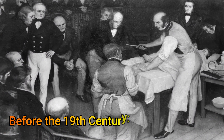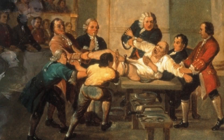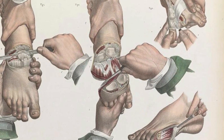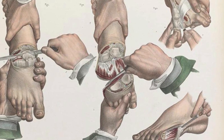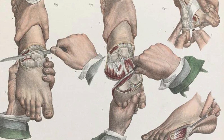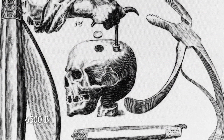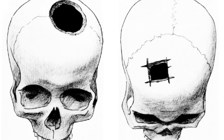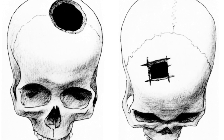Before the 19th century, the concept of surgery was investigated long before recorded history, with early surgeons grasping the fundamental concepts of human anatomy and organ systems. Among the notable discoveries: in 6500 BCE, skulls discovered in France show signs of trepanation, a primitive surgery that involves drilling a hole in the skull.